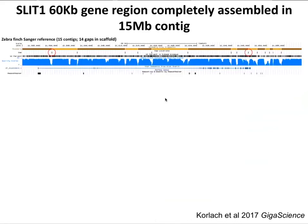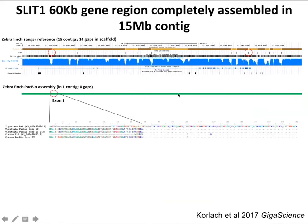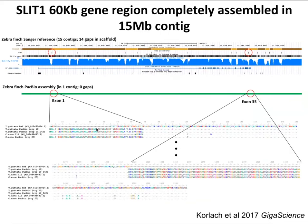For genes we were most interested in — like SLIT1, an axon guidance gene that when mutated causes speech deficits — with the long reads we were able to get a contiguous assembled molecule with no gaps, and we actually corrected exon structure where the previous structure was incorrect. We had the wrong protein coding sequence at the beginning and end of the gene. This even corrected the gene structure of some famous genes.